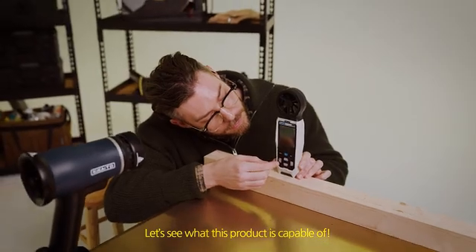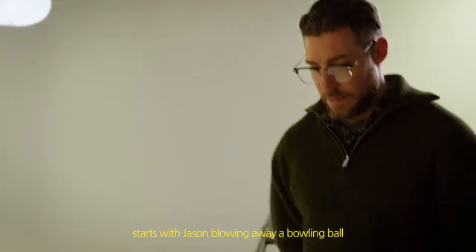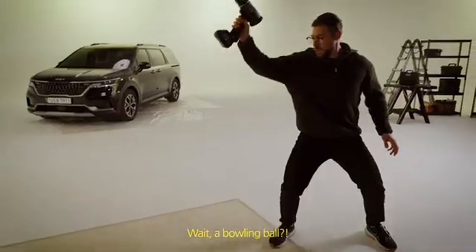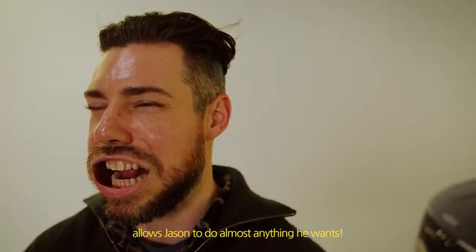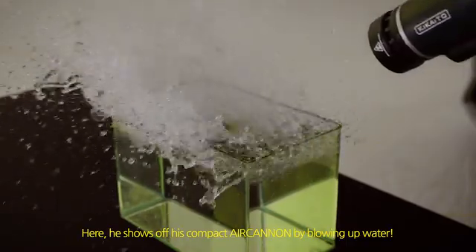Let's see what this product is capable of. The showcase of the Air Cannon's power starts with Jason blowing away a bowling ball — wait, a bowling ball? Okay, that's impressive. The amount of force coming from the Air Cannon allows Jason to do almost anything he wants. Here he shows off his compact Air Cannon by blowing up water.